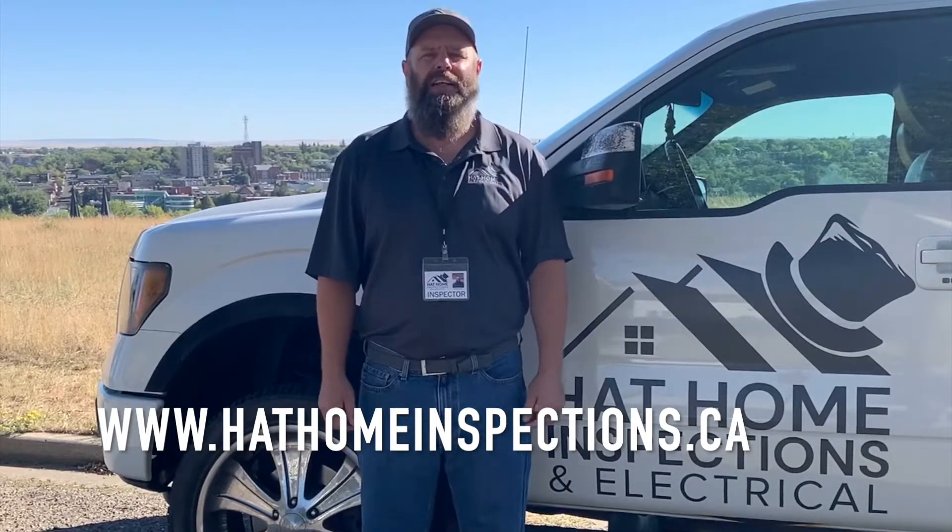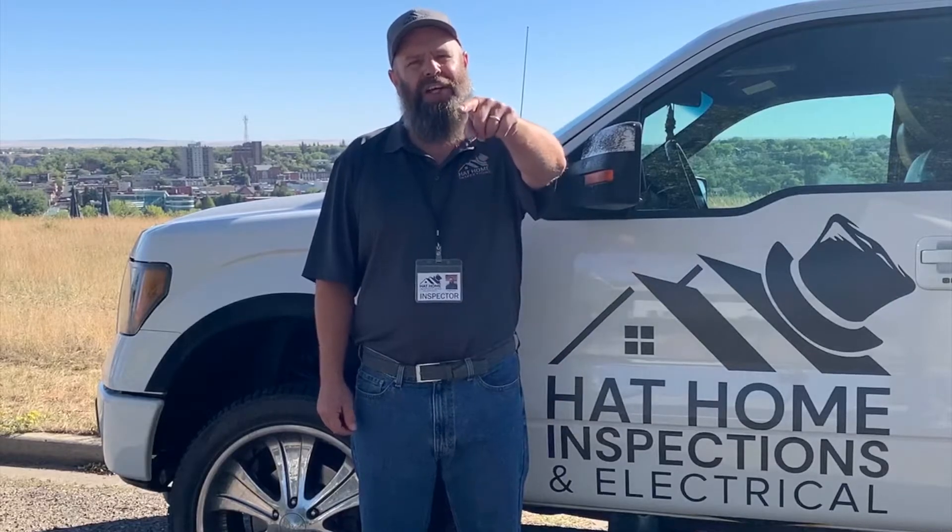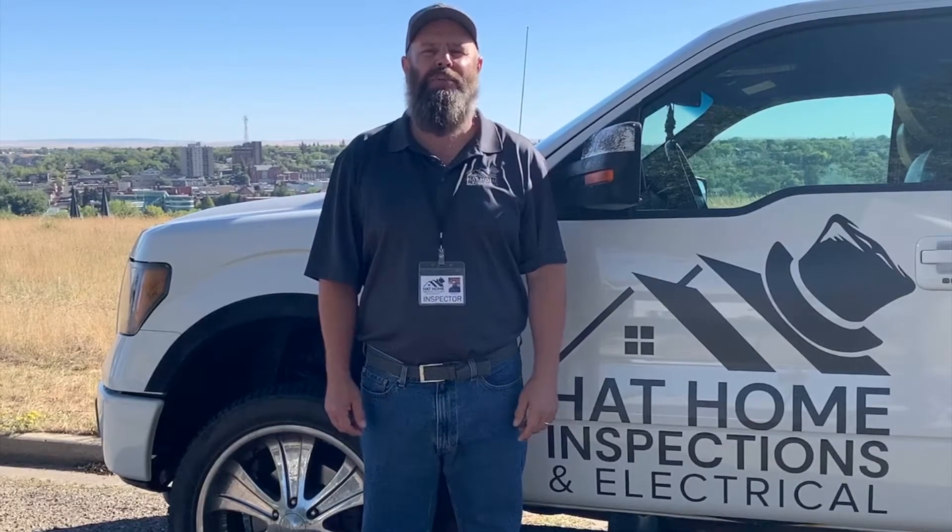Thank you very much for watching. I'll see you on next week's episode of On the Home Inspection Today, and remember — you're at home in the Hat with Hat Home Inspections.